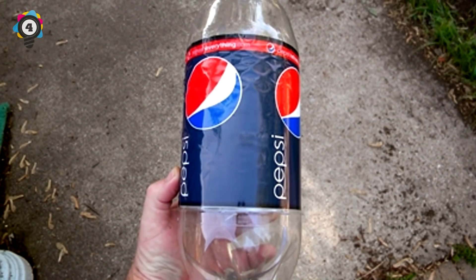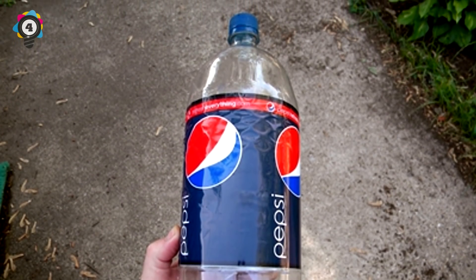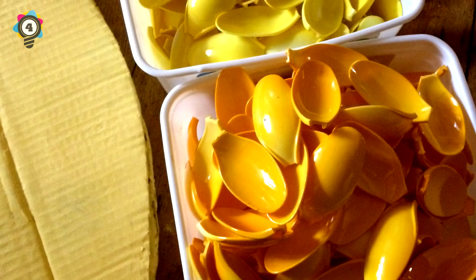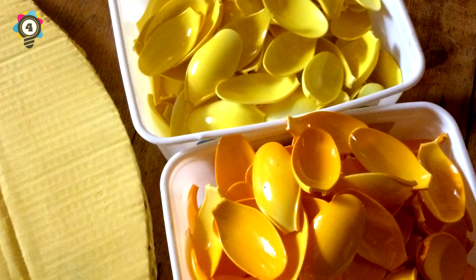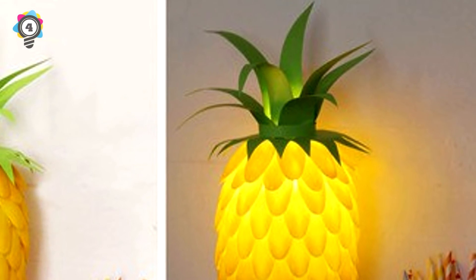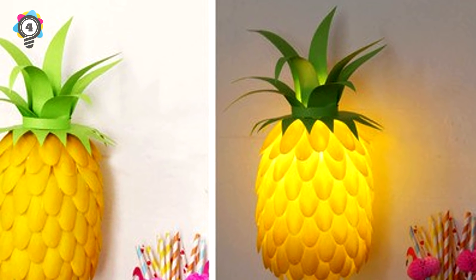Number 4. Get an empty 2-liter bottle and a bunch of plastic disposable yellow spoons. By gluing the yellow plastic spoons to the cut-up bottle and adding green paper to the top of it, you can create a very stylish-looking lampshade that looks like a pineapple.